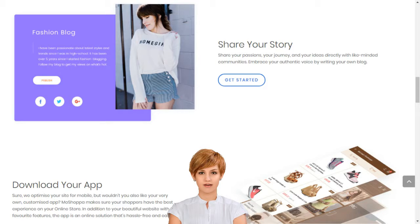MoShoppa will build you a personalized e-commerce website and app with over 7,000 brands and 1 billion products, complete with professional templates, texts, images, blogs, secure hosting, SEO and more.